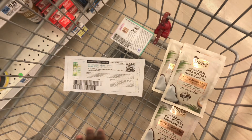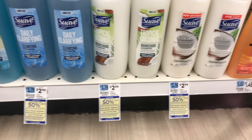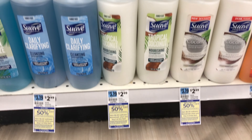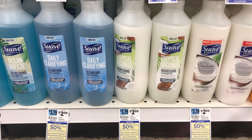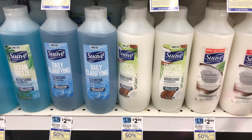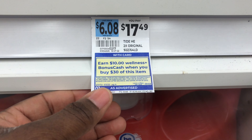Some other things that are included are these hair care items - if you guys want to do the buy four get two deal, these are also included, and you can use that $1.50 off of two from the Unilever newsletter, so these will be completely free as well.